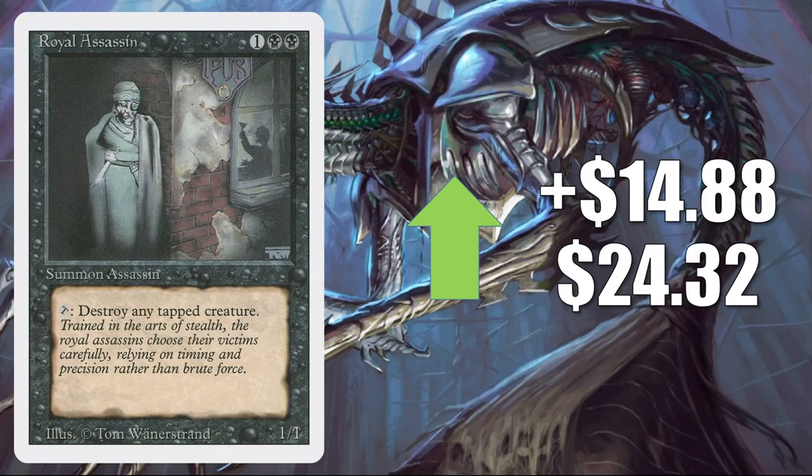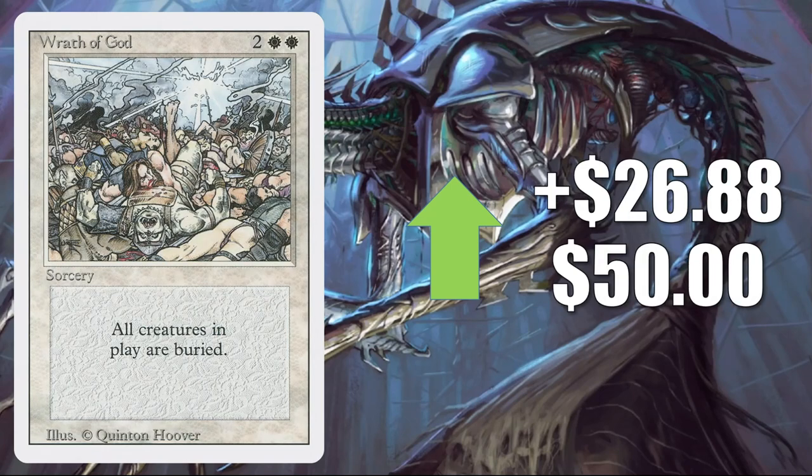We're going to close this section out with a couple of Modern-legal cards from Revised. First, Royal Assassin goes up $14.88 to $24.32 — it sees some Commander play in Queen Marchessa and other places, but is moving mostly because it is a Revised card. The second one, Wrath of God from Revised, jumps up $26.88 to $50. Even though it's also moving because it is from Revised, it is a highly played Commander board wipe.